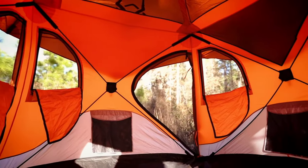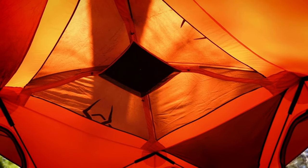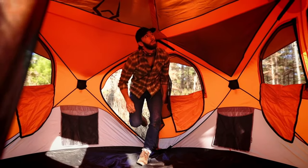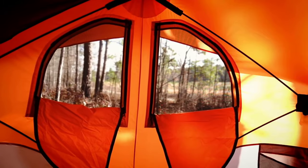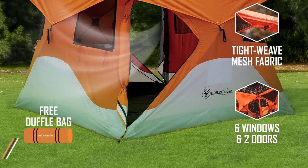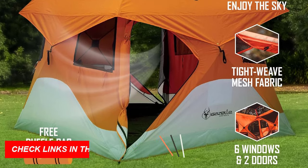Crafted from 210 Denier Oxford Weave Polyester, this tent is waterproof up to a 2,000mm HH rating and boasts a UV 50 Plus rating for superior protection. It includes a removable floor, rainfly, gear loft, 6 gear pockets, and a convenient carry bag.